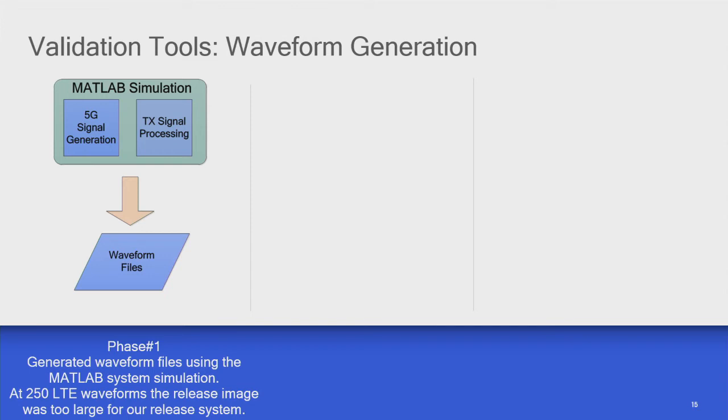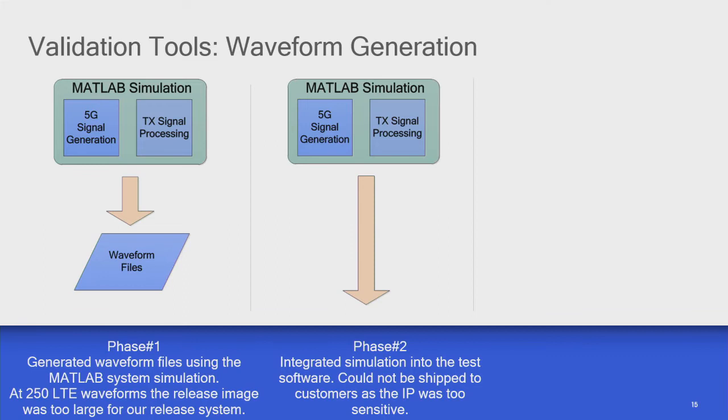One of the problems we had with LTE waveforms — and now 5G — is the sheer number of waveforms. We pulled in MATLAB waveform generation code from the systems group but weren't allowed to let that MATLAB code out of the company, so we had to generate canned waveforms. When we got to 250 canned waveforms, I broke the Qualcomm release system — the release was too big. So we pulled the MATLAB code into our tool itself so people could generate waveforms on the fly. But we still couldn't release this to customers — including internal customers in different countries like China — because it was sensitive IP.